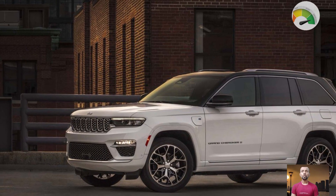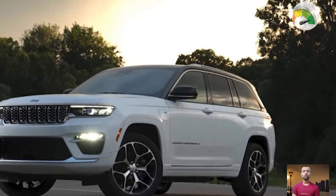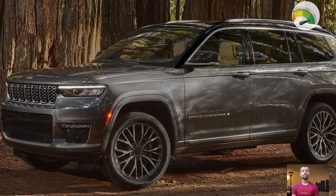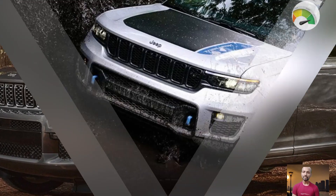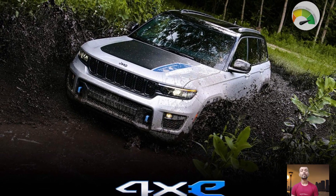The Grand Cherokee lineup starts around $77,950 before on-road costs, with the V6-powered Night Eagle being the entry model. Moving up, options include the Limited V6 and the Overland V6. The Night Eagle and Limited come in either five-seat or long-wheelbase seven-seat configurations, while the Overland is strictly a five-seater.